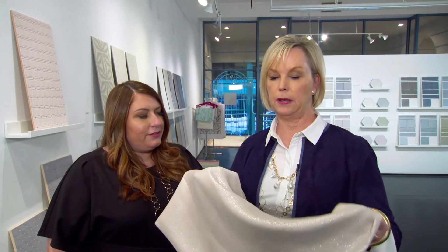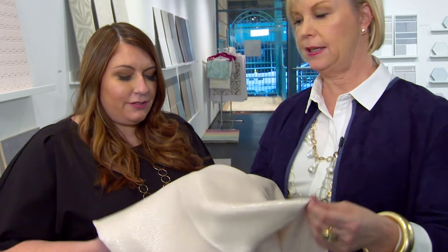This fabric is created by dipping thin yarns of wool into real silver, and they alternate — one is dipped, one isn't dipped — and then they're woven together into this incredible textile. It feels amazing, it looks amazing, and reflects light incredibly well.